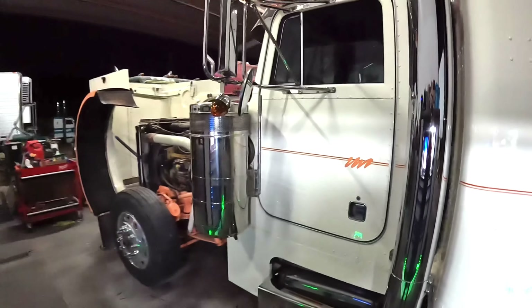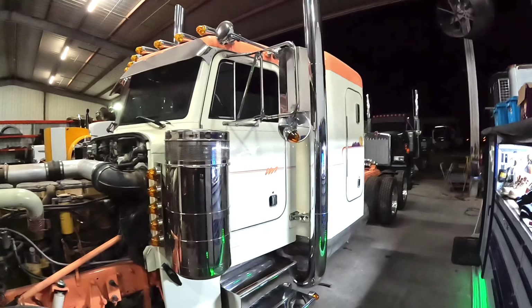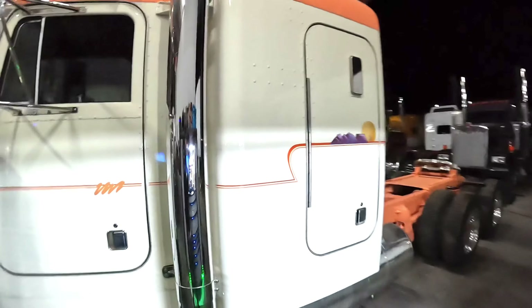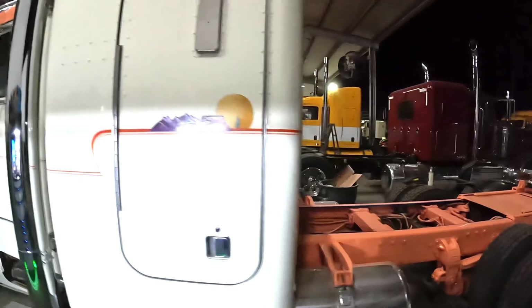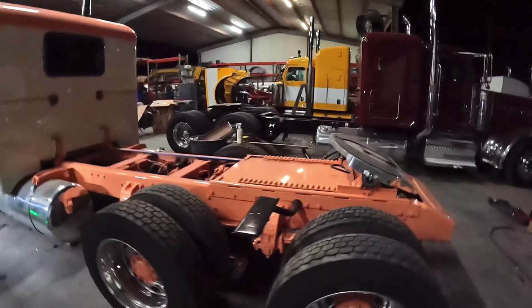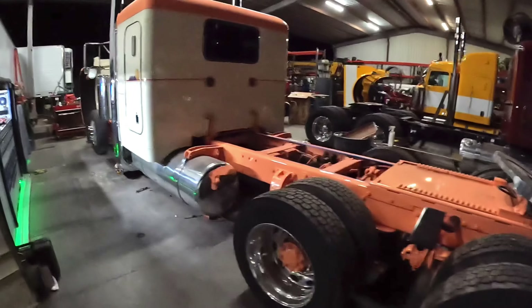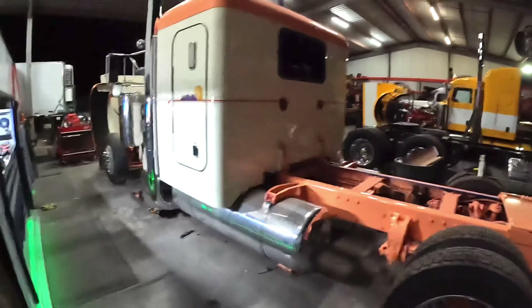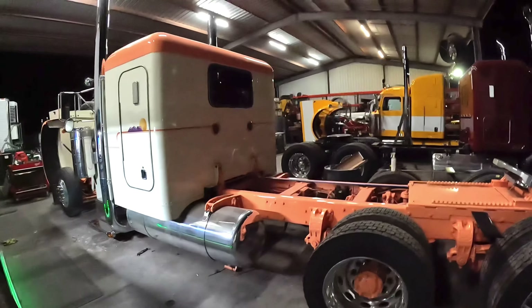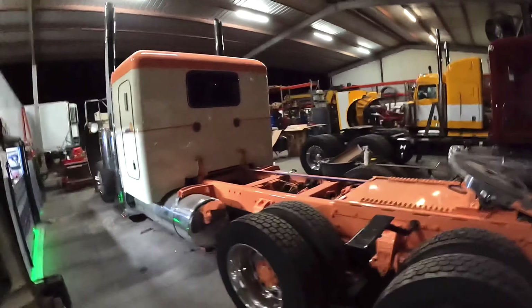We're gonna start with this — it's a '99 379, used to be a car hauler. We took the rack off it and completely repainted this truck front to back, filled and painted the chassis on it. It's getting full fenders, light bar, deck plate — all that stuff's in fab and paint at the moment, but this one's gonna be headed home real soon for a life of semi-retirement.